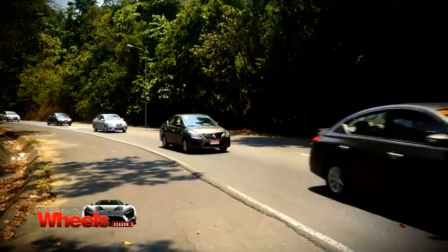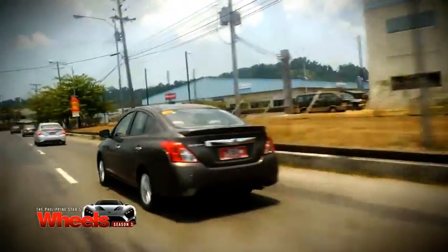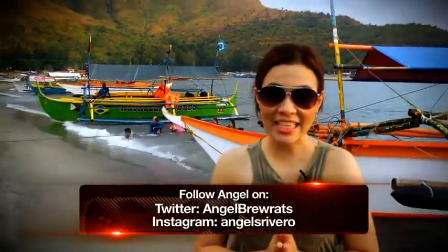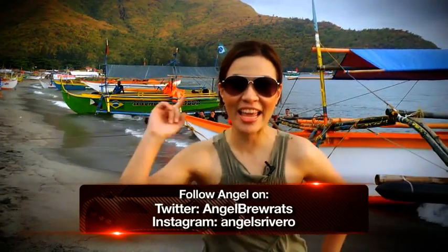Of course, the spacious Nissan Almera easily accommodated all our pasalubong. Indeed, there still remain a lot of hidden gems waiting to be discovered in the Philippines. So as long as you have a nice and reliable car to take you around, it will always be more fun in the Philippines.